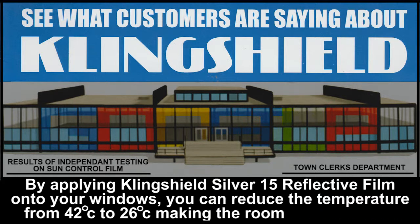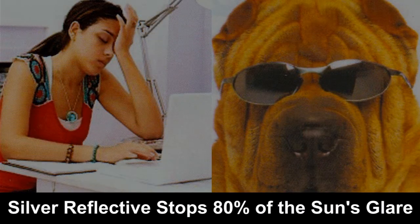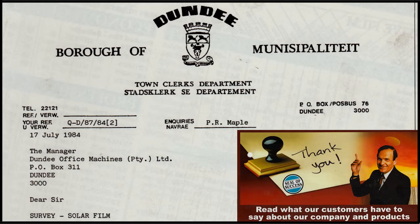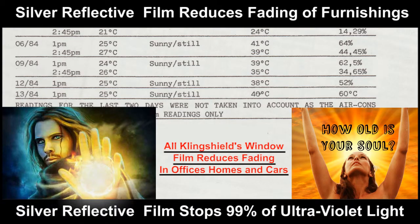Silver 15 Reflective Film also reduces glare by 80%, thereby still allowing enough natural light to come into a room. Glare is a big problem on TV screens and computer monitors, and with this tremendous glare reduction, it makes sense for the film to be the most popular out of the range.